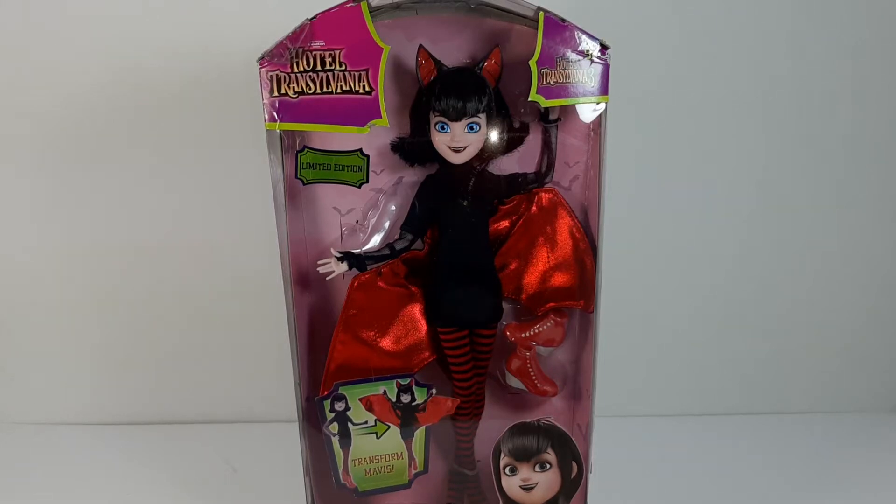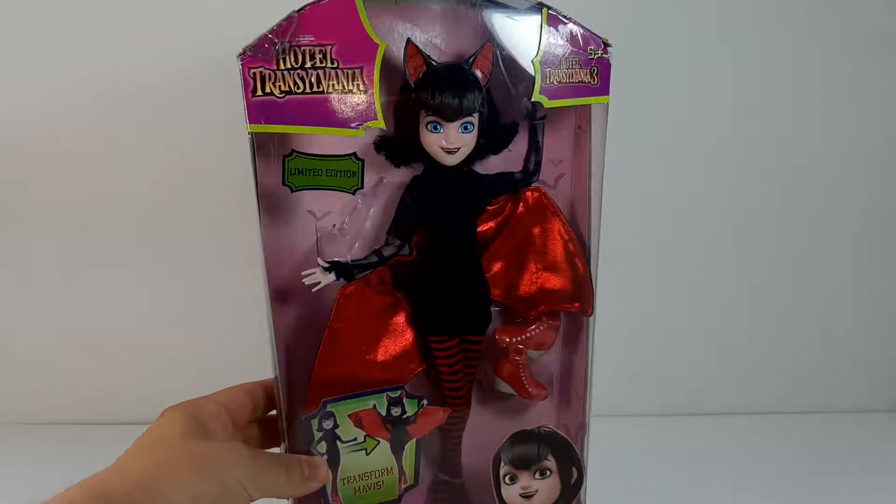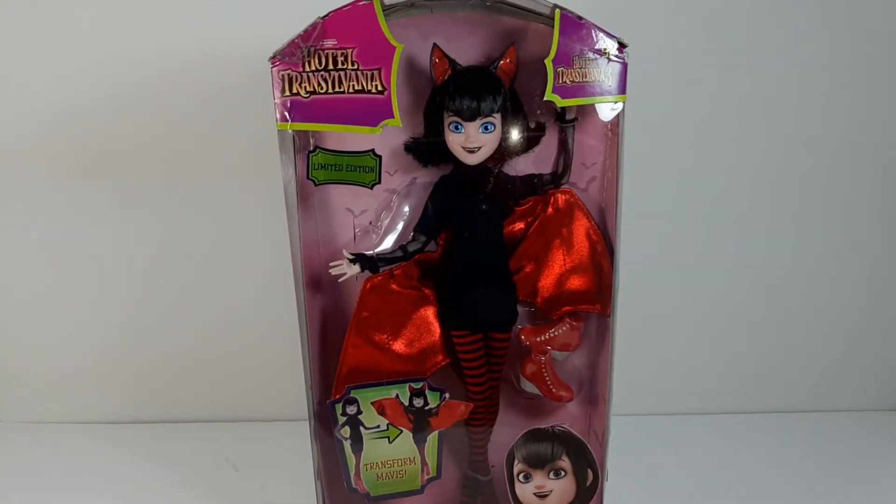Hi everyone and welcome back to Brian's Toy Shelf. Today I'm going to show you this Hotel Transylvania Mavis Batsau doll. She's really, really old — she was released like two years ago. But she was on sale and I decided to get her. She was the only one left actually, so I'm really happy about that.